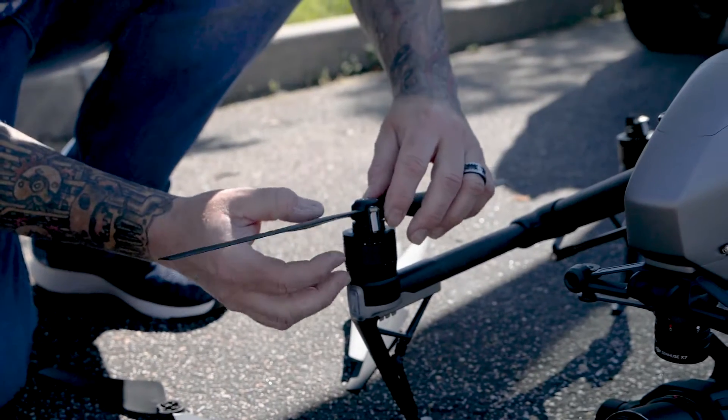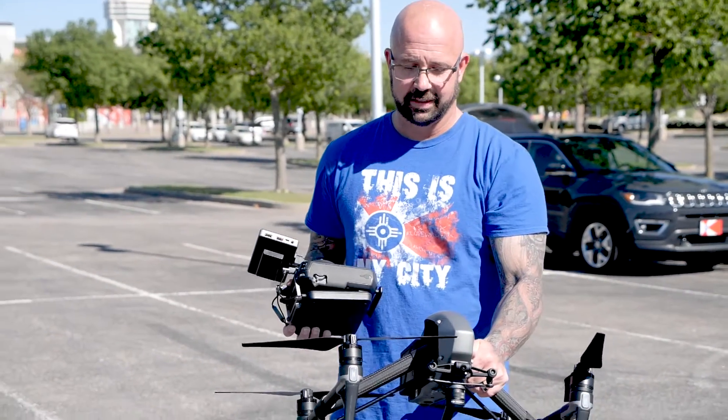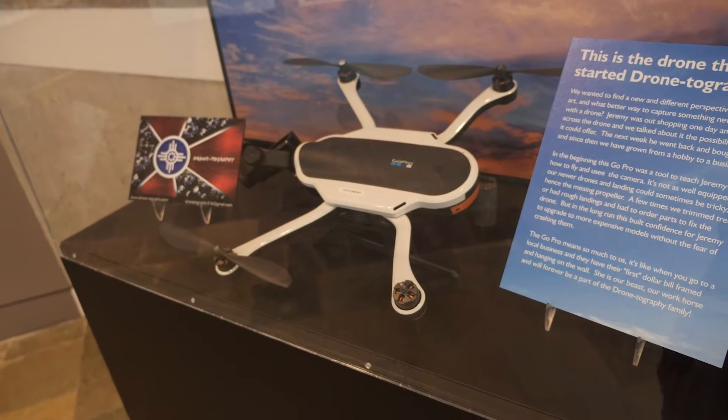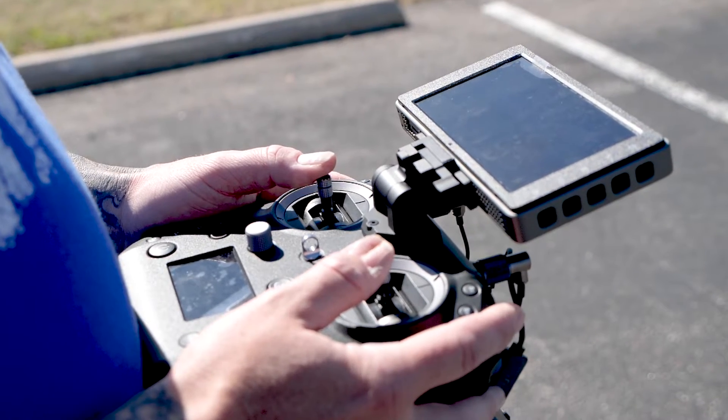My advice would be first and foremost learn the rules governed by the FAA. That is the most important thing I would tell anyone that is either flying drones or getting into flying drones. Definitely start out with something small that you're going to crash, to really learn the controls.